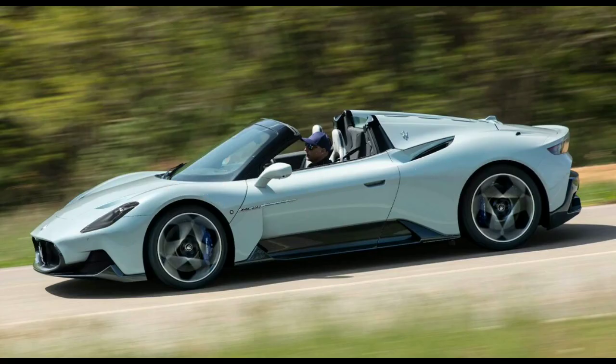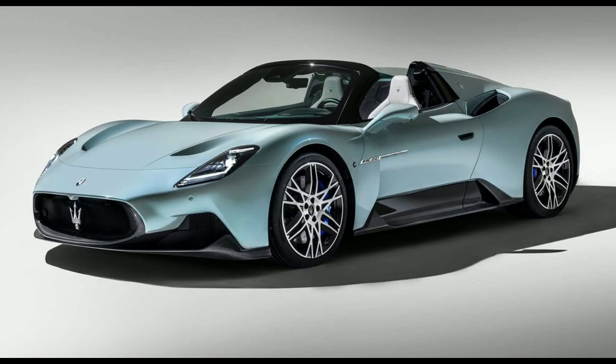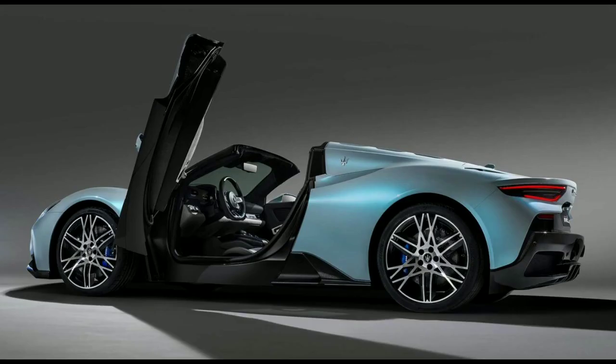The new MC20 Cielo was developed and will be manufactured in Modena, Italy, which is also the home of Ferrari, alongside the coupe, as the two will share most of their parts.